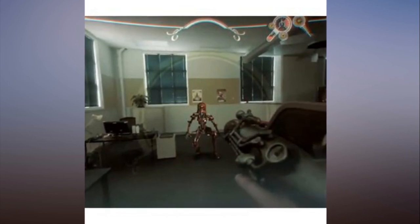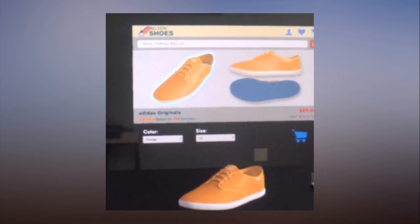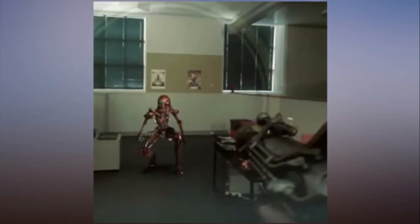Lightwear connects to a small computer called the Lightpack via a wired tether. The controller, a small one simply dubbed Control, has motion sensing with six degrees of freedom, a series of buttons, and haptic feedback.